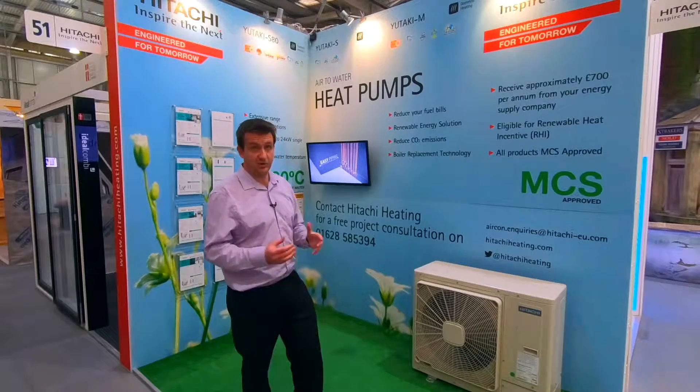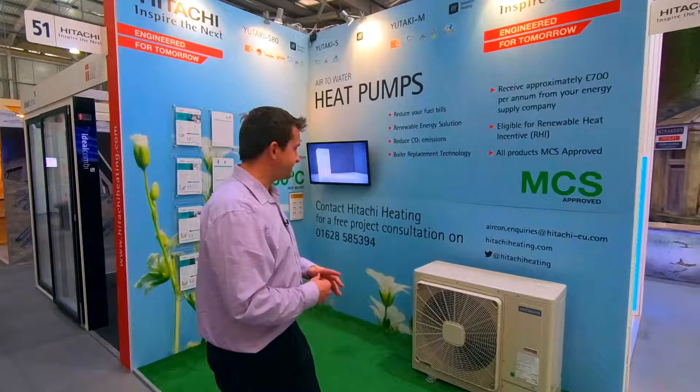You do still get RHI — Renewable Heat Incentive — payments. For every kilowatt of energy you generate through your heat pump and put into your heating system, the government or Ofgem will pay you a proportion. Please check Ofgem's website as it changes all the time. Once you've selected either a ground source or air source heat pump, that's pretty much it — there aren't many other options. We've covered why you wouldn't use a biomass boiler and most of the other technologies.